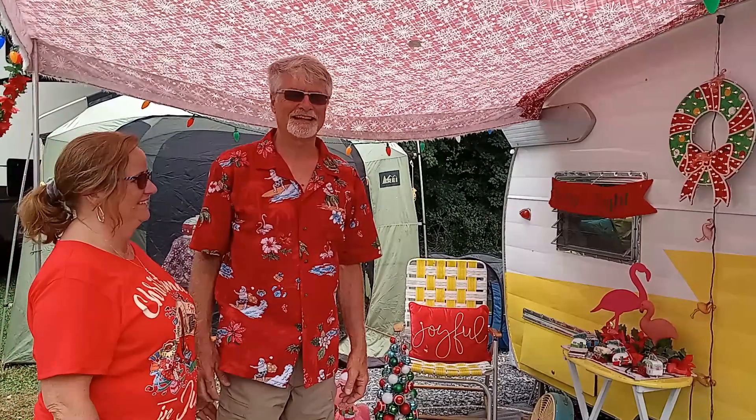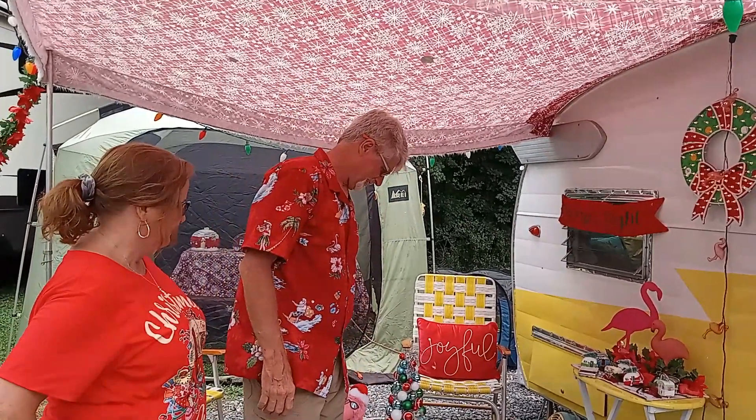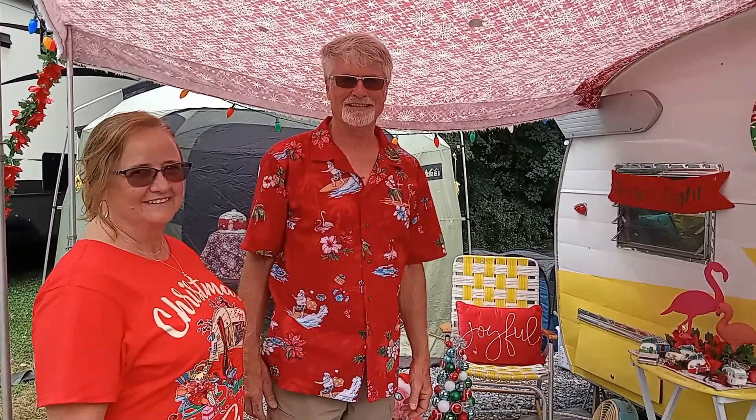Hi everybody. Today we're going to see a 1964 Shasta. This is Don and Sue — you have seen them before with a different Shasta. So this is a new one to them and we're going to go inside and they're going to tell us all about it.